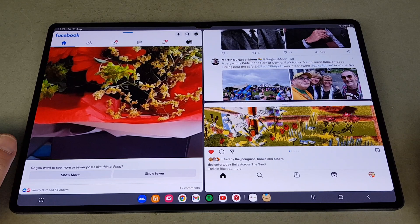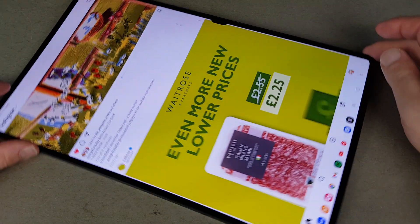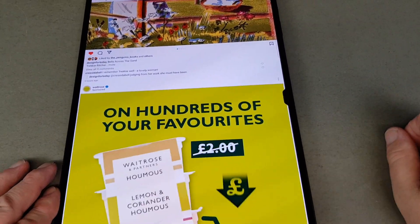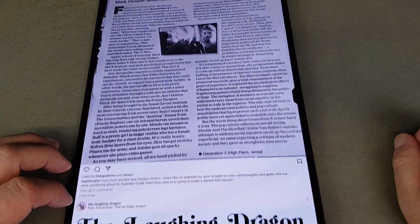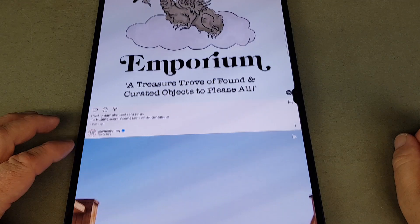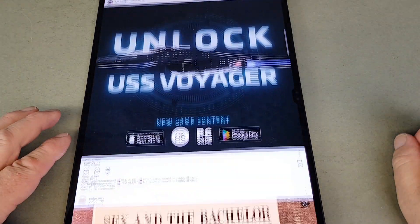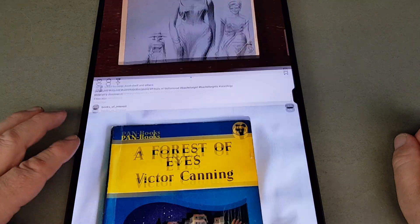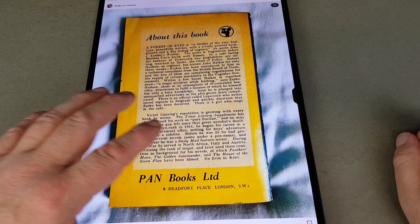It's a bit more manageable than having a massive screen, although Instagram is actually one of those apps that doesn't look too bad full size — it's actually pretty cool. There we are — something close to my heart, an old Pan book. Good stuff.